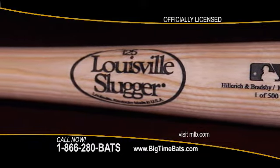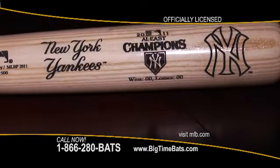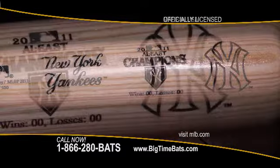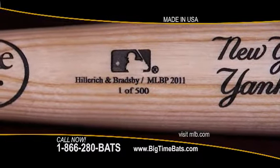Louisville Slugger has been making bats since 1884 and is the official bat of Major League Baseball, and is now commemorating the Yankees American League East Division Championship with this just released bat. You can see this beautiful historic bat at BigTimeBats.com. The bat is numbered and limited to only 500 produced.